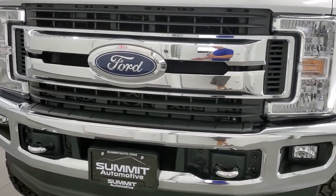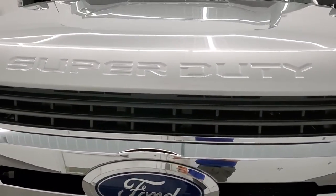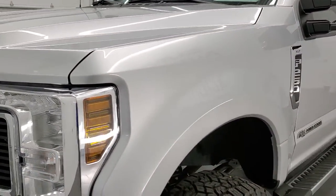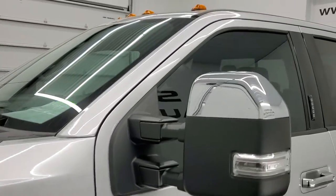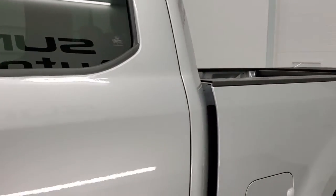Ingot Silver is the color. We shoot all of our videos in 1080p, 60 frames per second, so if you have HD capabilities on your computer, tablet, smartphone, or television, turn them on right now because it is definitely your best way to check out the quality and condition of the truck before seeing it in person.